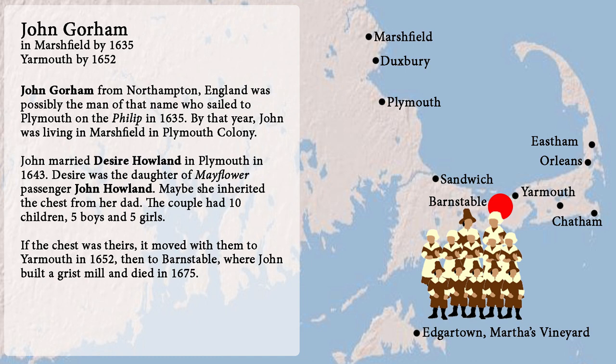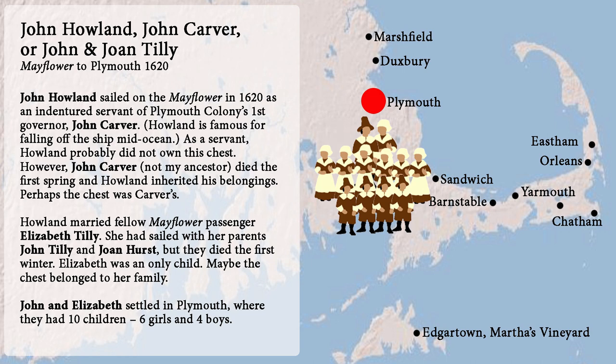Number eighteen: John Howland sailed on the Mayflower in 1620 as an indentured servant of Plymouth Colony's first governor John Carver. Howland is famous for falling off the ship mid-ocean. As a servant, Howland probably did not own this chest. However, John Carver — not my ancestor — died the first spring, and Howland inherited his belongings; perhaps the chest was Carver's. Howland married fellow passenger Elizabeth Tilley, who had sailed with her parents John Tilley and Joan Hurst, but they died the first winter. Elizabeth was an only child — maybe the chest belonged to her family. John and Elizabeth settled in Plymouth where they had ten children, six girls and four boys.